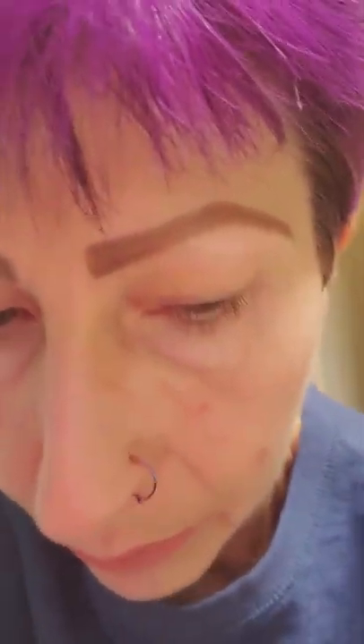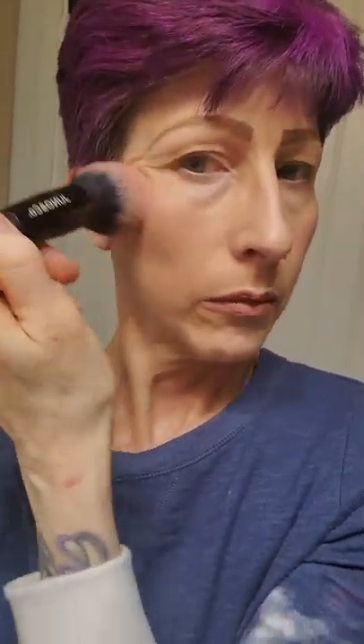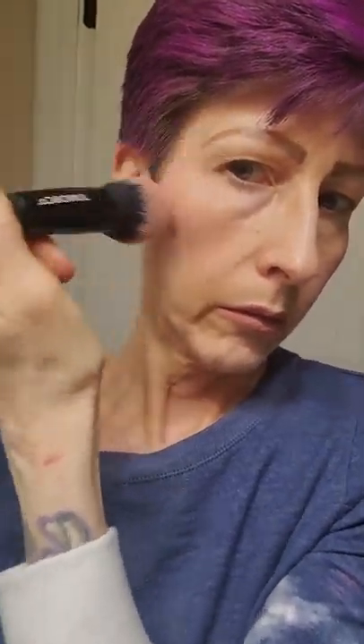I'm going to show you — I have a little bit left from yesterday on their brush from one of their little palettes with blush. I'm just going to pop a little color on my cheeks just to wake my skin up a bit so I don't look like death warmed over. There we go — that's enough for me for the day.